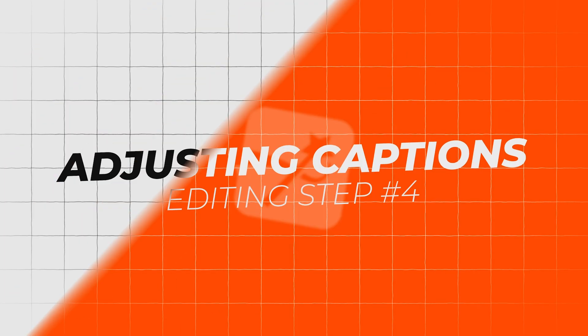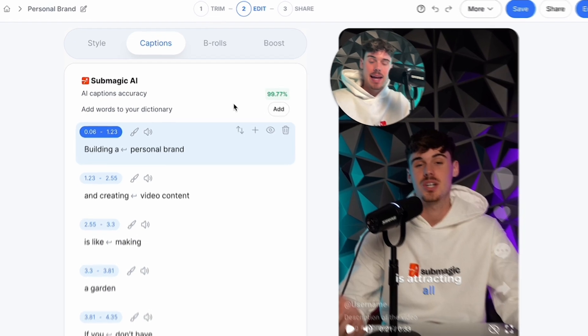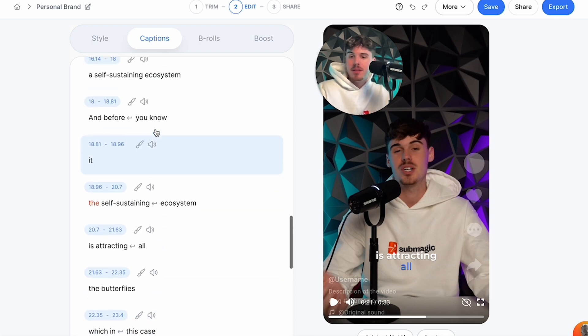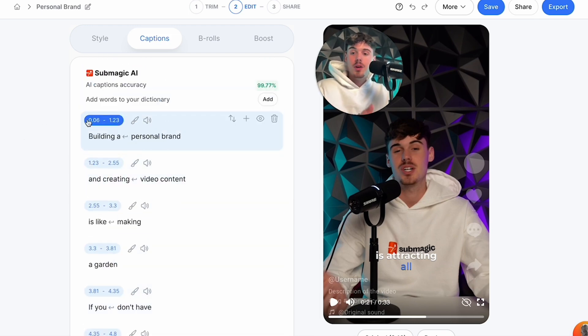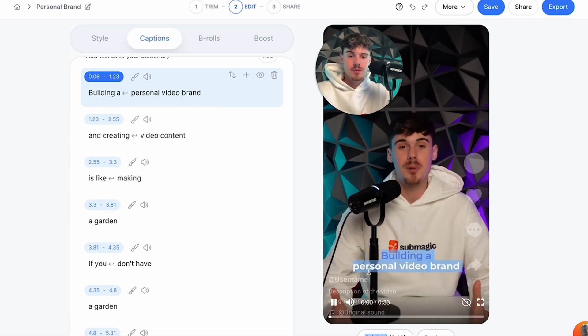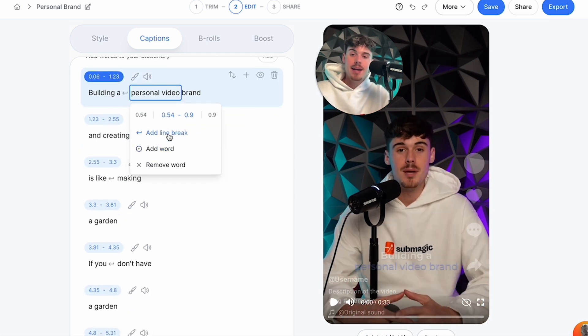If we go to the captions section, this is where you can change the actual words within the video. The Submagic AI had 99.77% accuracy on this. When there's a word the AI doesn't understand, it puts it in a different color so you can go check it. Let's say I want to remove the word 'personal brand' — I can literally remove it right here, or I can add a different word. I can add 'personal video brand,' press enter, and going back to the beginning of the video you'll see it's updated. You can add words, remove them, or even add a line break.